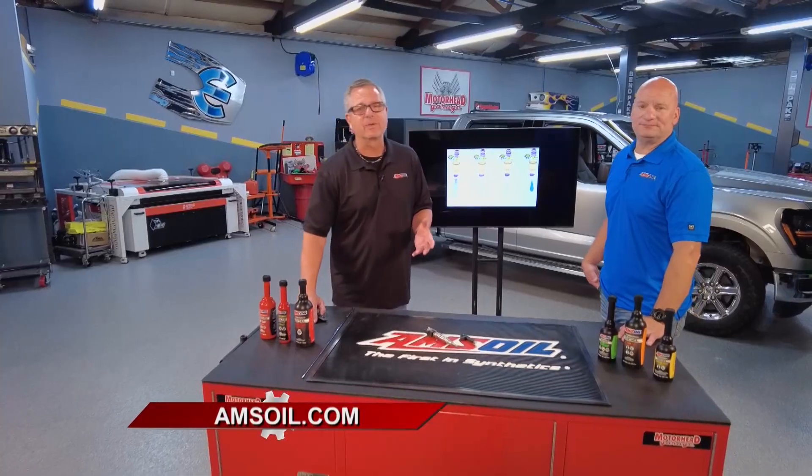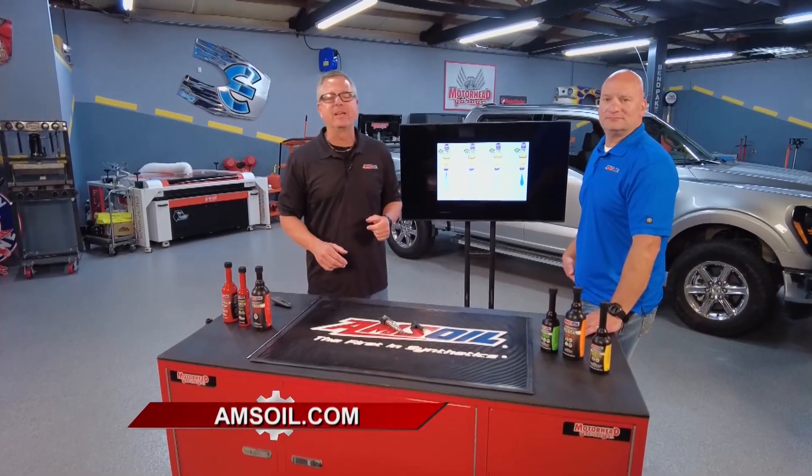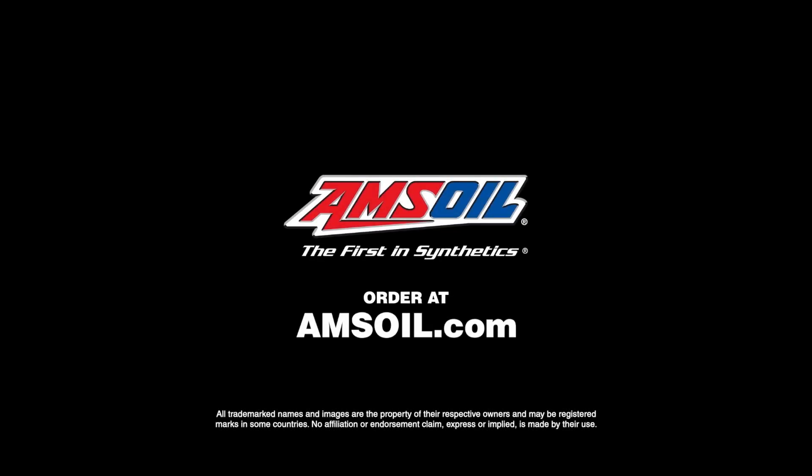Whether it's a diesel or a gas burner — basically anything with a motor — AMSOIL's got something for you. Check out their whole line of products at amsoil.com.